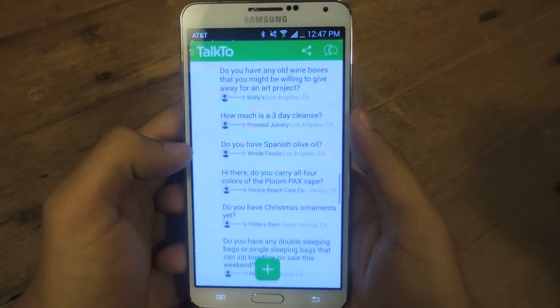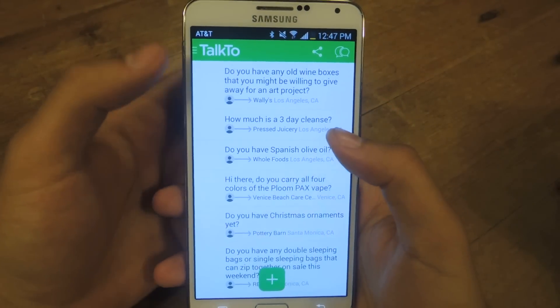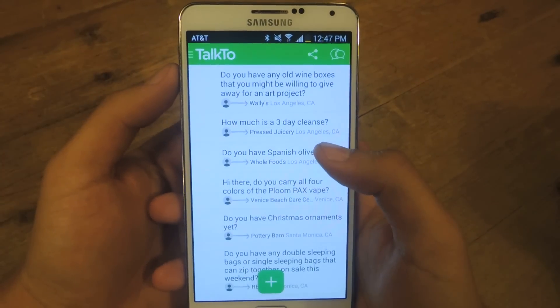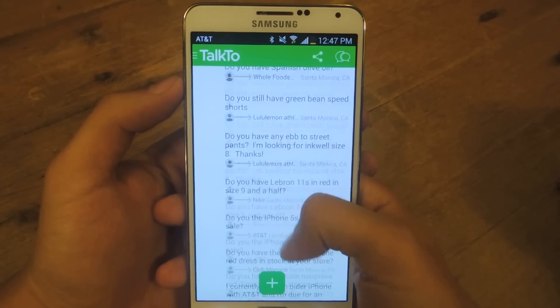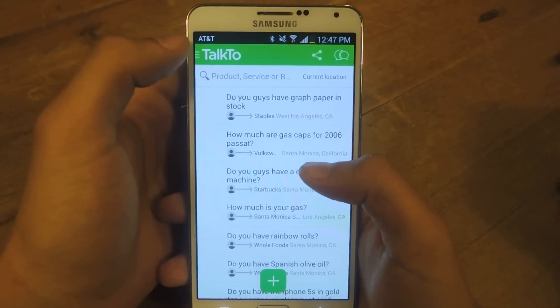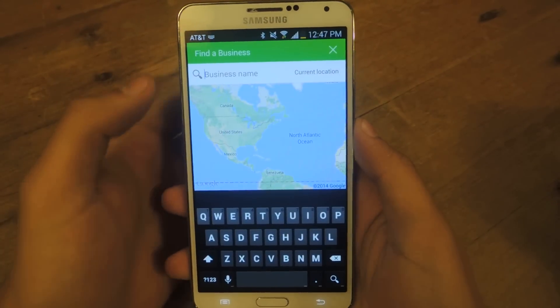So we'll just open it up. Here you'll see several questions that are asked in your area. When you first sign in, you have to sign in with an email and a password, or you can log in through your Facebook. Once you log in, you'll see all these questions. These are all local businesses and other questions that other users have asked. If you want to ask your own question, you can just press the plus sign and find the business name.